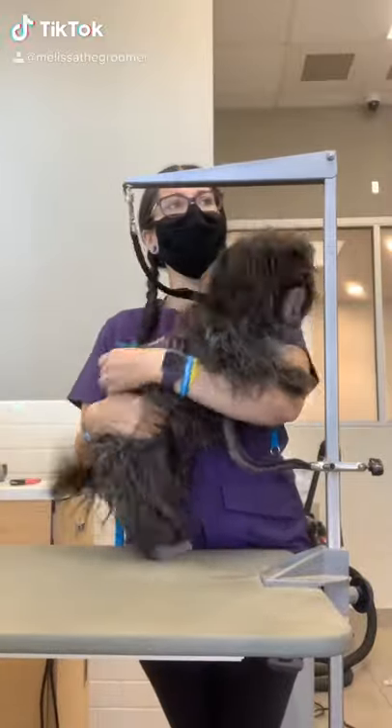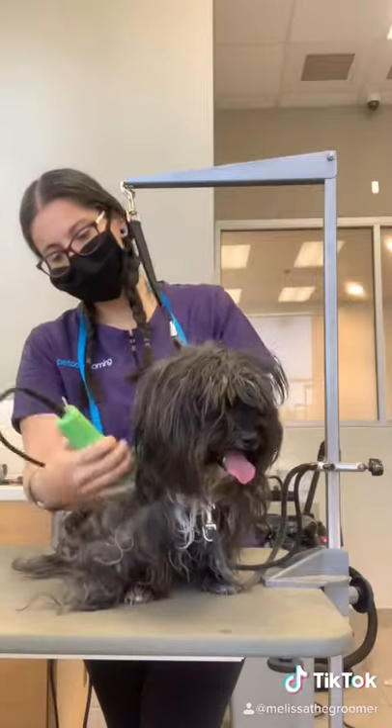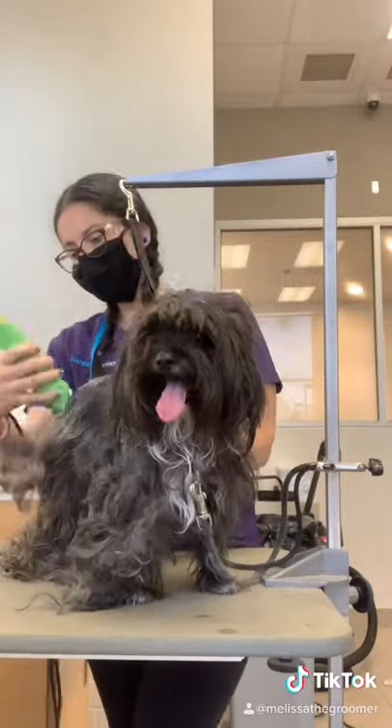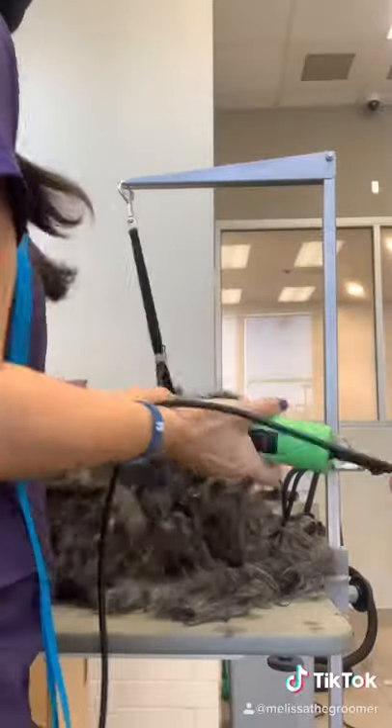This is Duchess. She's a Yorkie something mix and she is so stinking happy all the time. Normally I don't pre-shave my dogs, but she has quite a few knots and her hair is a little thick, so I'm pre-shaving her before I wash her.